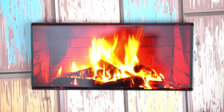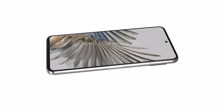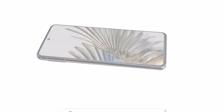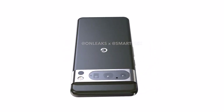Welcome back to Tech Phantom. In today's video we have the Google Pixel 8 and 8 Pro in all its glory and its 360-degree view renders. First, talking about the Google Pixel 8 Pro — it is expected to be launching on May 10th at the Google annual developer conference, Google I/O 2023.